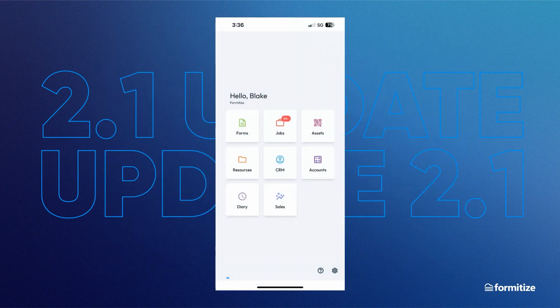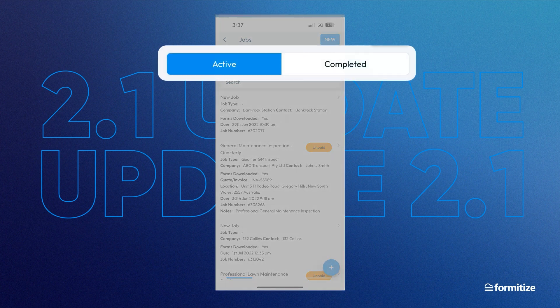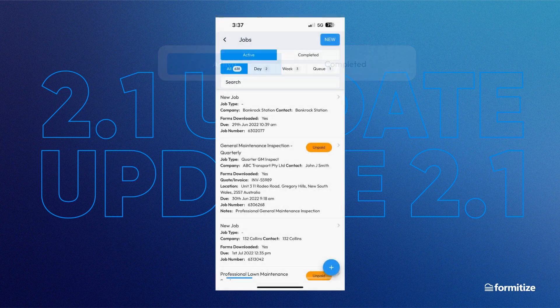When you go into the different modules, like jobs for example, the new layout is very similar to the current one, so you don't need to worry about any real changes here. It just looks a lot cleaner and more consistent everywhere. You can see here, in the top menu, that we have also recently added the option to view completed jobs in the app, in addition to your active jobs.